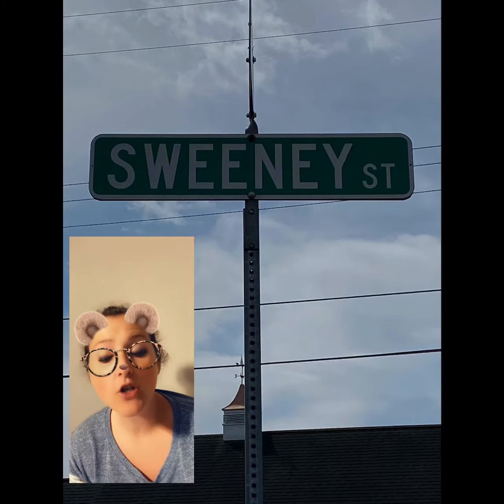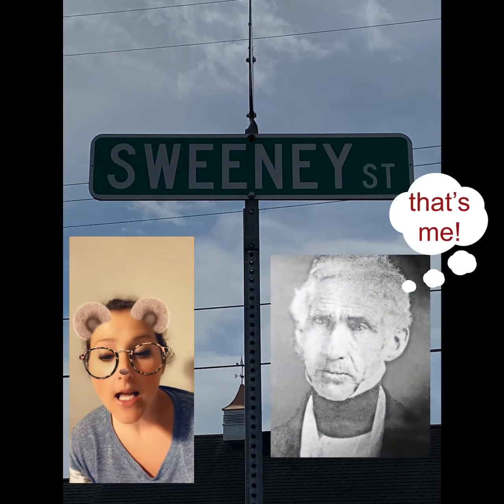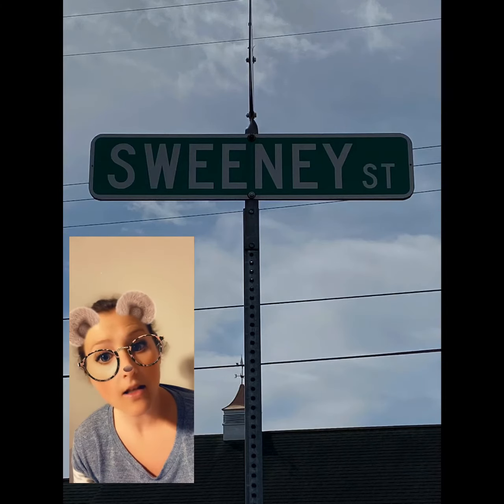Sweeney Street is actually one of the oldest streets in North Anwanda, and it's named after Colonel John Sweeney. He was one of the very first owners of a lot of land here in North Anwanda, where he saw potential business in the lumber industry.